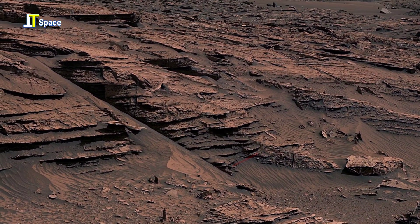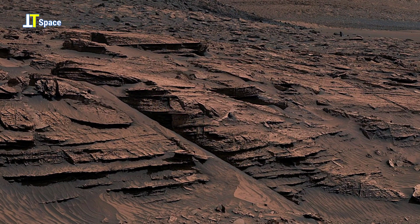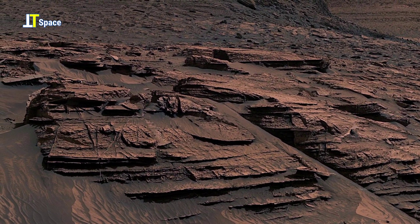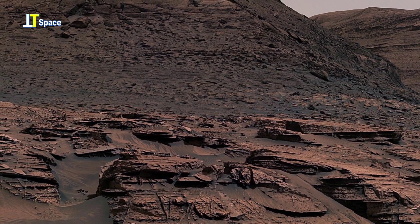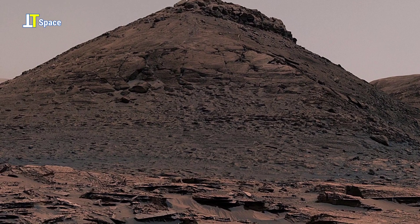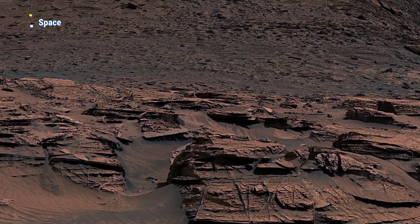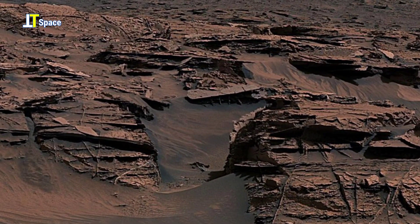Now take a closer look at the ancient surface of Mars. These aren't just rocks — they are pages of history, carved by time, wind, and maybe something more. Right here, hidden between the jagged layers, is a dark narrow cavity. What formed it? Wind erosion? A geological fault? Or could this be the collapsed remnant of an ancient structure — something far more artificial? Notice how the rock slab forms unusually symmetrical lines, straight edges, intersecting planes — almost as if nature had help.